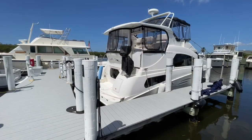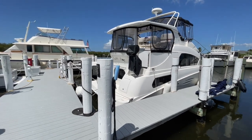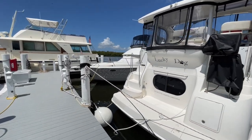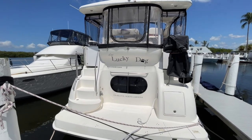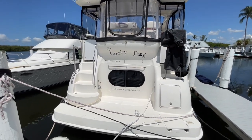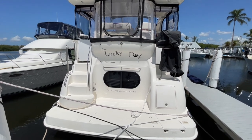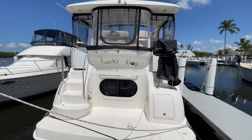Welcome to another episode of Boat Snoop. I'm your host Clint Johnson, and what we have for you today is a 2003 Silverton 39 motor yacht by the name of Lucky Dog. This is a really nice boat. I'm excited to show it to you. Before we hop on board and take a look, I'm going to do a couple of drone shots, and then we'll hop on board.